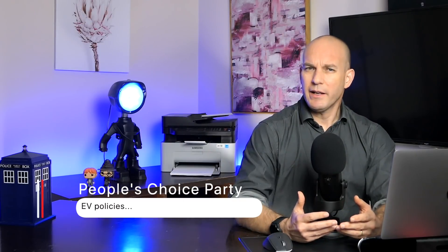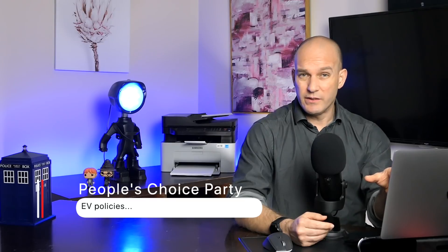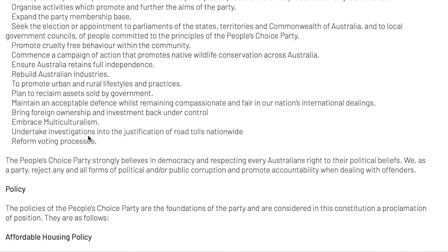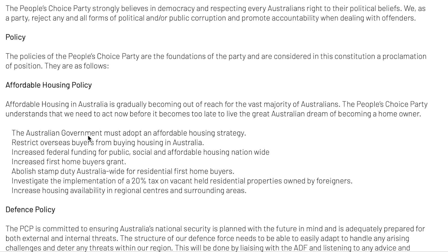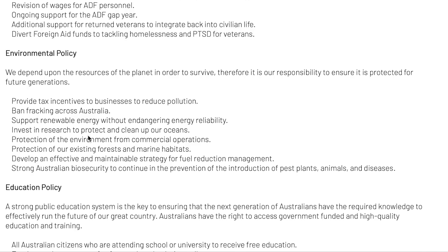Next, the People's Choice Party. I'm choosing this one because that's actually the area I live in. There's nothing here around electric vehicles, but they do have a good bit around environmental policy. Because I'm not actually focusing on that in this series, I'm not going to mention that to be fair to the other parties. And again, I don't want this show to become too political.